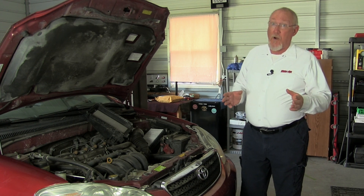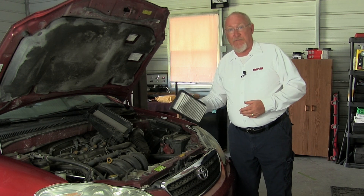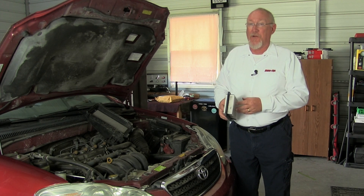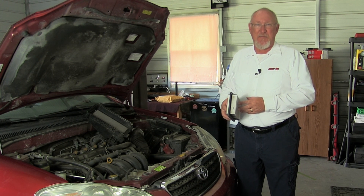Dirt is an engine's worst enemy, and the air filter is the last line of defense. Do you know when the filter needs replacement? Stick around — that's the topic for today's Mighty Minute.